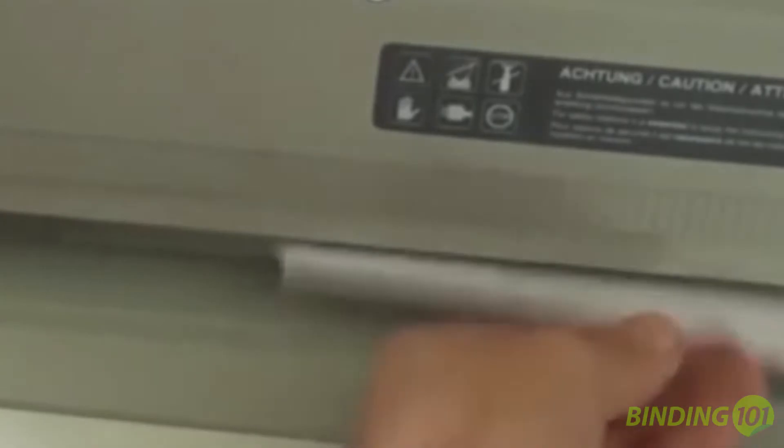Activation can begin by using either a manual start button on the keypad or automatically by inserting pages into the throat and exposing them to the light barrier.